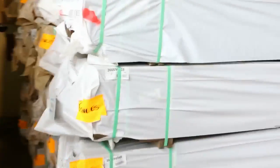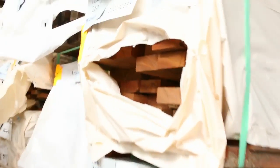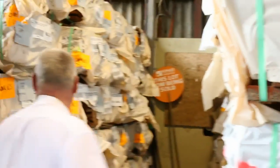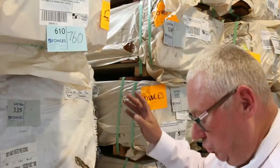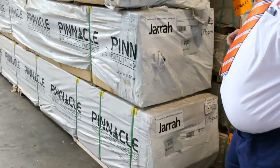We've got F27 spotted gum — a number of packs of that, really nice looking timber. I can see some 90 x 35, some 70 x 35, and 70 x 45 there as well. In behind there we've got a heap of the 86 x 19 spotted gum decking again this week — plenty of that. Up front we've got some Jarrah Stain treated pine decking in set length packs — 4.8s and 5.4s.